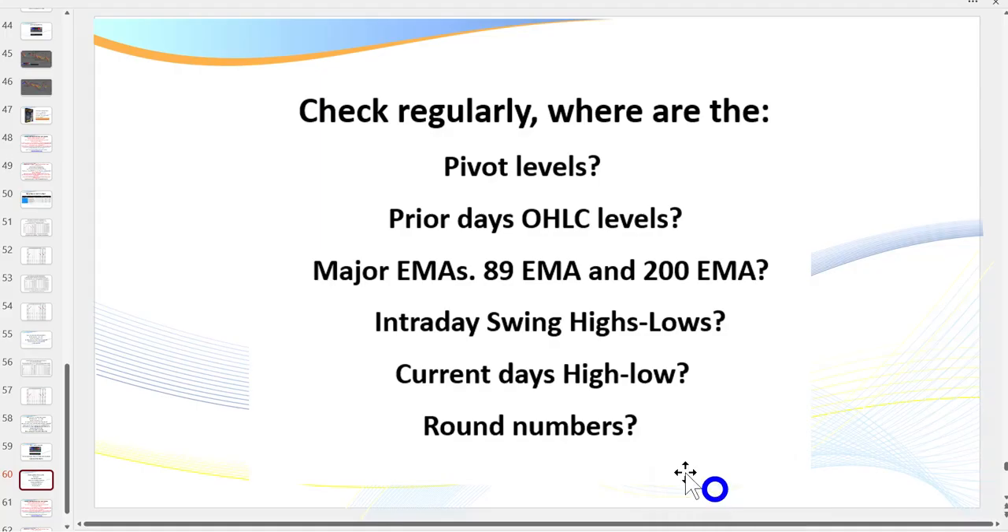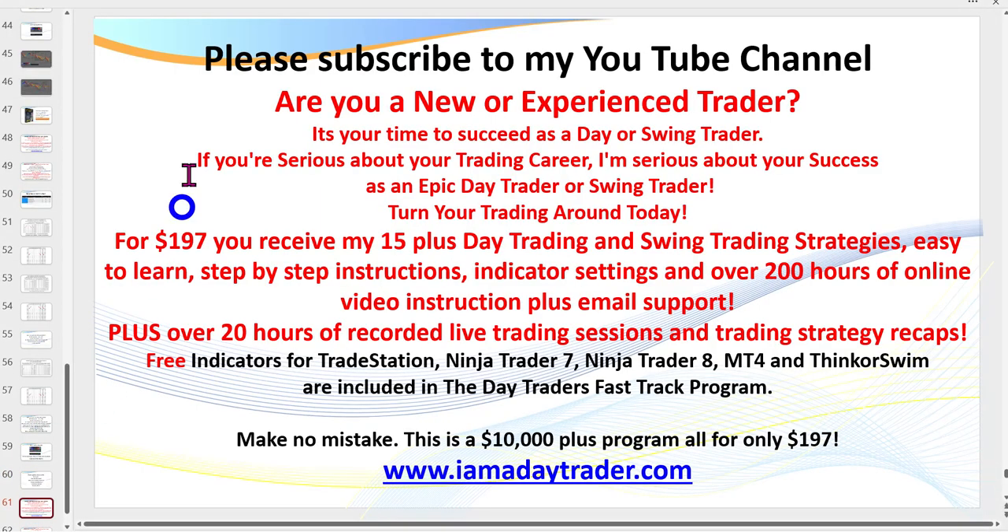Traders, if you haven't subscribed to my channel please do. I'll probably have another video tomorrow or the day after with similar consistent results. Better still, become a member and come join me in my coaching sessions where I can teach you how to day trade. Thank you traders, see you on the next video - I love day trading, cheers.